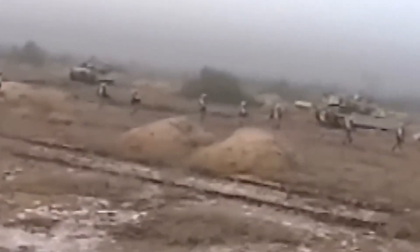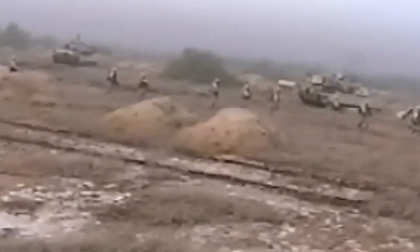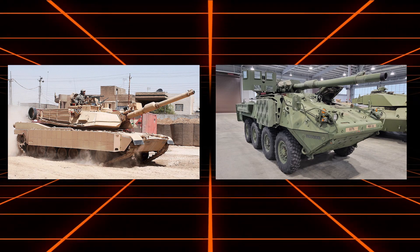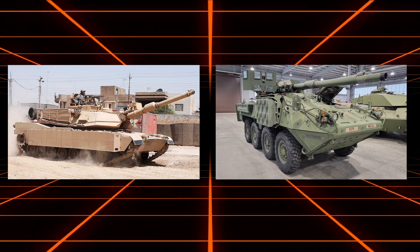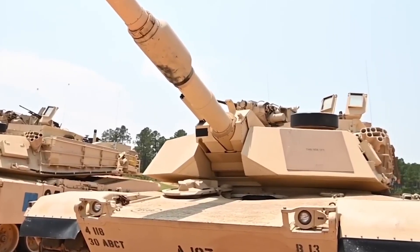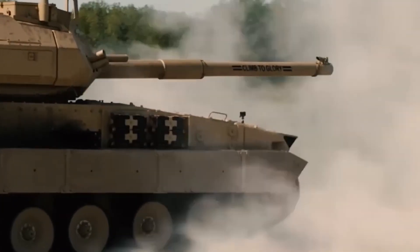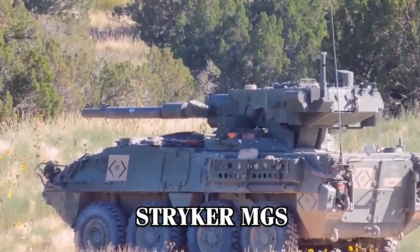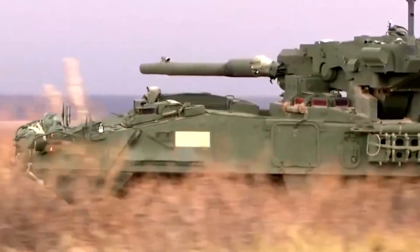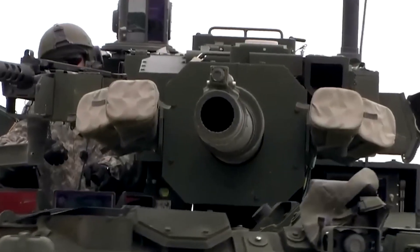This gap became even more evident during the Global War on Terror. In Iraq and Afghanistan, the U.S. Army depended heavily on the M1 Abrams main battle tank and the Stryker mobile gun system. While the Abrams is highly effective, it is too heavy and logistically challenging for quick deployment in rough environments. The Stryker MGS, though equipped with a powerful 105-millimeter cannon, faced issues with its armor and autoloader reliability.